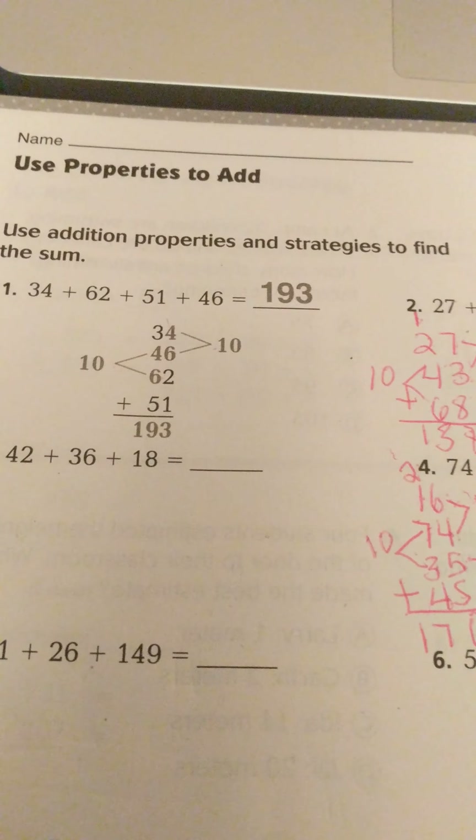Now, again, I could use the associative property and group these numbers with higher-level thinking. I see 16 plus 74 — that's a group of 10, and regrouping gives 90. Then 35 and 45: 5 plus 5 is 10, regroup, and 3 plus 4 is 7, plus the regrouped 1 makes 8, so that's 80. Now I have 90 plus 80: 0 plus 0 is 0 and 9 plus 8 is 17, which gives the same answer of 170. Using the associative property and moving numbers around with the commutative property — that is how we use properties to add.